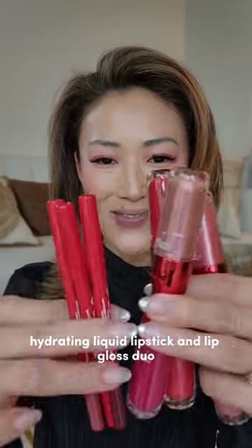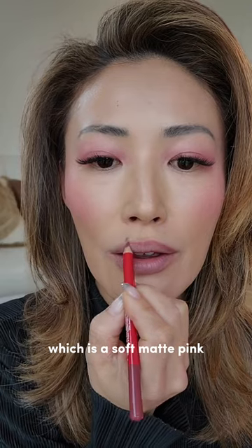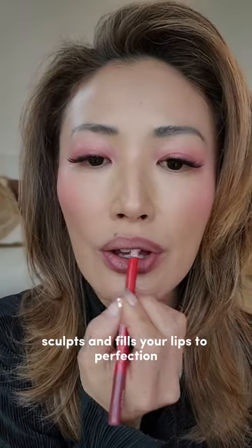This is a new Lip Snatcher Hydrating Liquid Lipstick and Lip Gloss Duo. I'm actually using the pencil Peak Remix, which is a soft matte pink mauve. It's waterproof, ultra pigmented, and precisely defines, sculpts, and fills your lips to perfection.